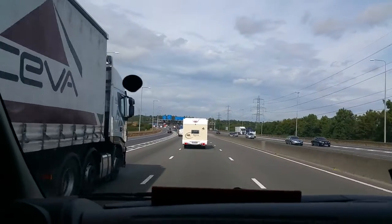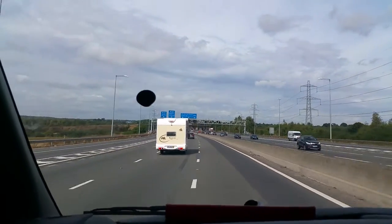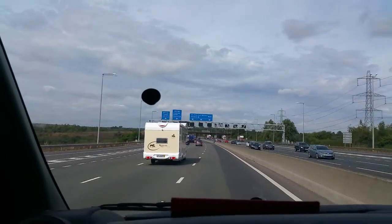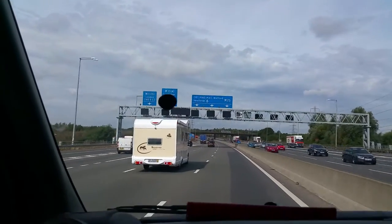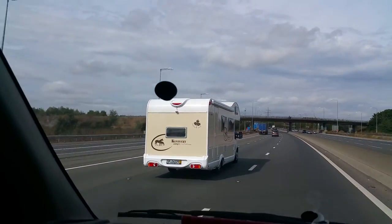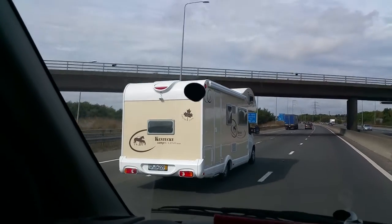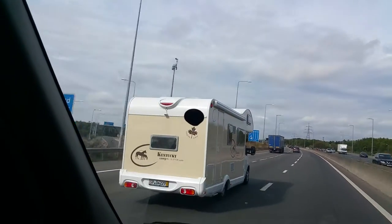Very good test drive. I'll go from the side so you can have a look at the side of the motorhome. It's a Kentucky K-line CD from Super Traveller Motorhome Limited.